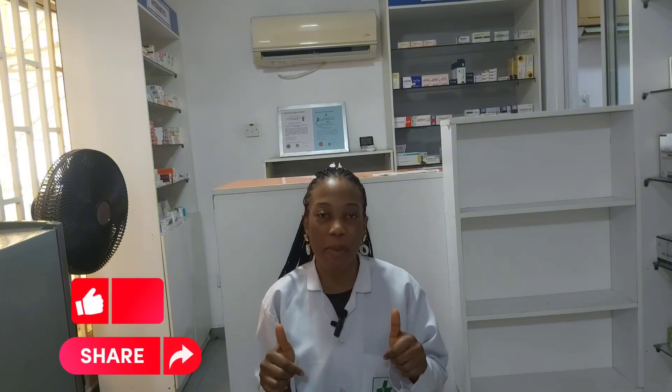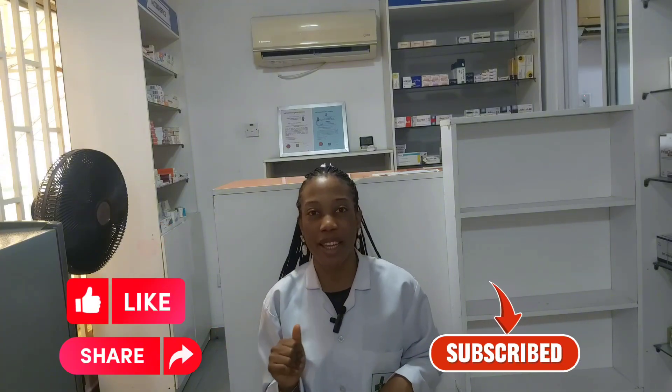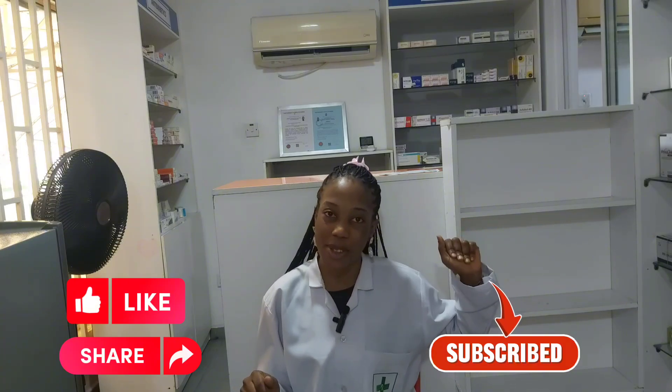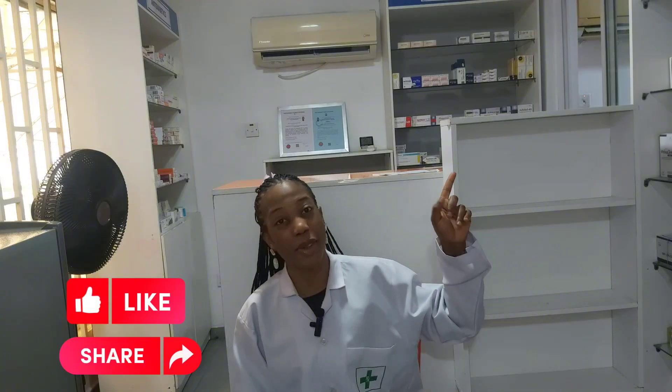Now you know the 13 signs of kidney failure that you should never ignore. Please share this video with someone you love because this may literally save their lives. Don't forget to give us a thumbs up and subscribe to our channel and join the wellness family. There is also a video on several medications that damage your kidneys — I would really love for you to see it, so I will link it up here.